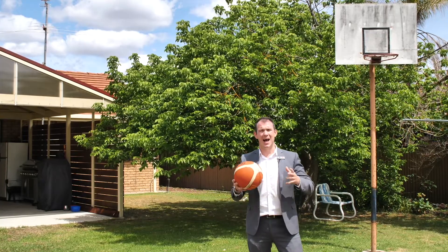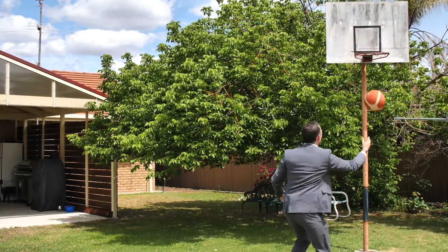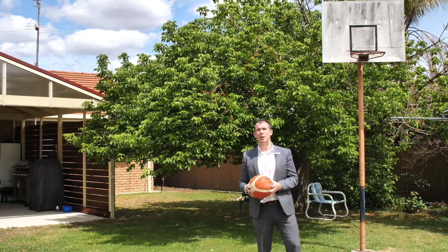One of the key features of this home is this large backyard, perfect for that growing family. I want to show you how big this backyard is.